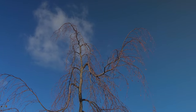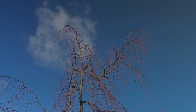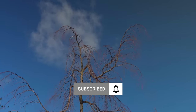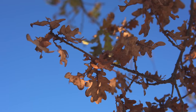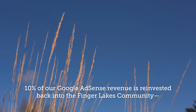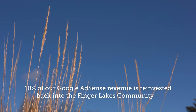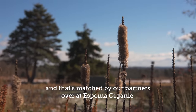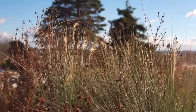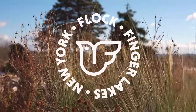If you're learning from and enjoying the videos we produce here at Flock, consider liking, subscribing, hitting the notifications button, and even tipping. Your support and viewership really does make a difference. We're reinvesting 10% of our Google AdSense proceeds back into community projects, which is matched by our partners over at Espoma Organic. Thank you again for your support, and we'll see you in the next video.